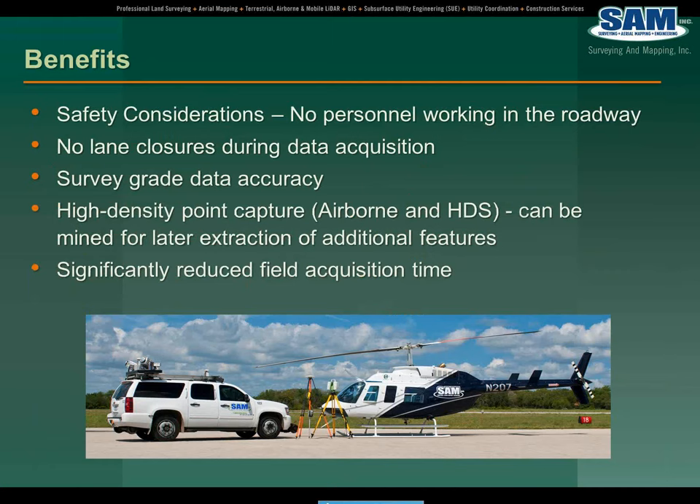To wrap all this up, things to consider from a safety perspective — using the HDS airborne photogrammetric solution, we didn't put personnel working in the right-of-way. And very importantly, there were no lane closures required during the data acquisition phase.